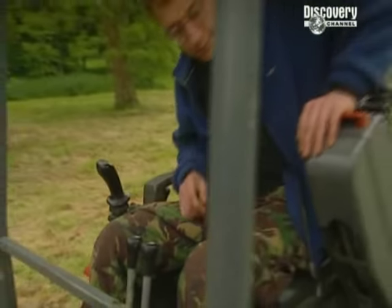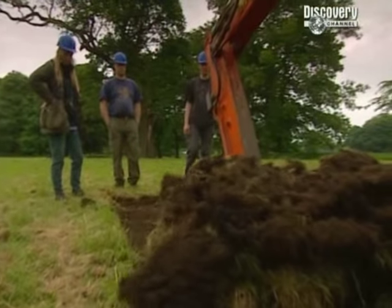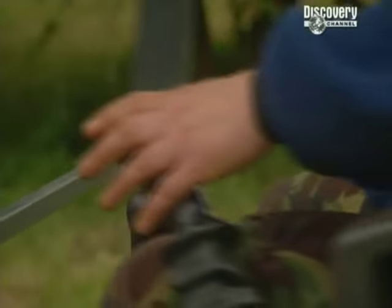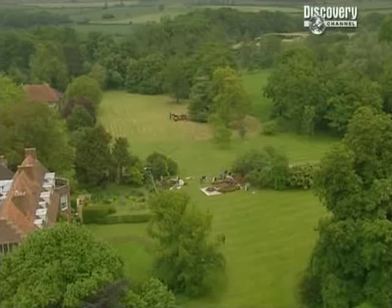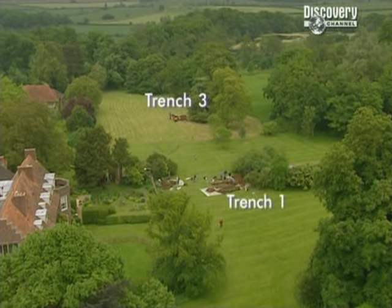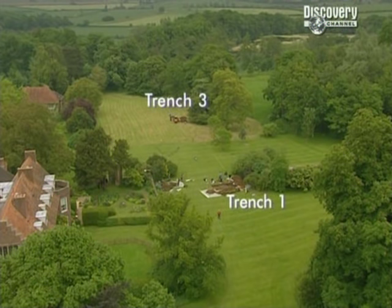Carenza's trench should help us locate both the back wall of the house and the moat. We need to know the dimensions of the house before we can work out where the great hall would have been. If the fire didn't totally destroy the house, this is where we should get an idea of the richness of the site. If trench three is at the back of the house and trench one is part of the Tudor moat at the front, we know the building sits between these two points.